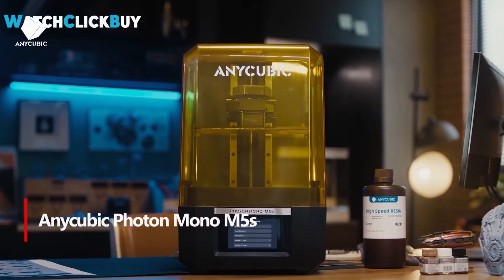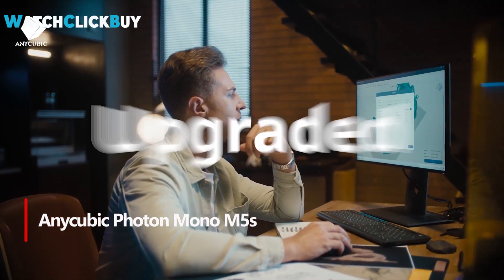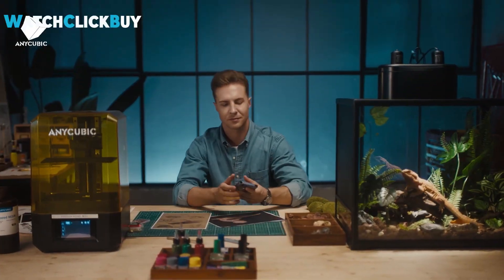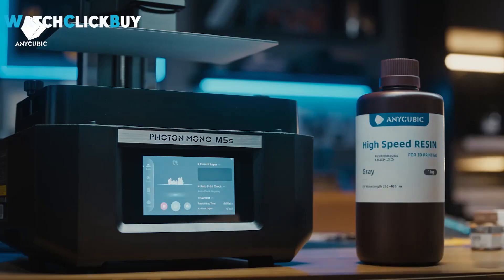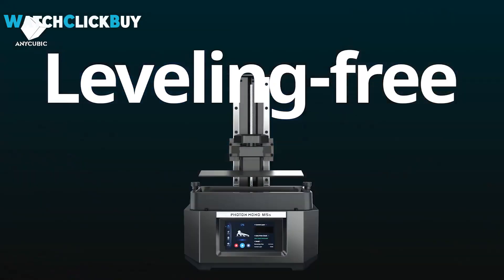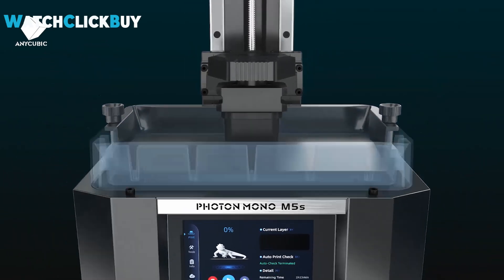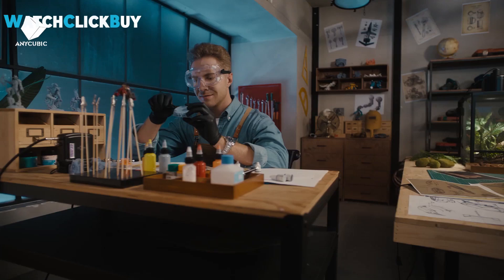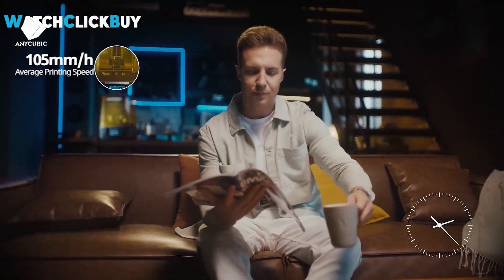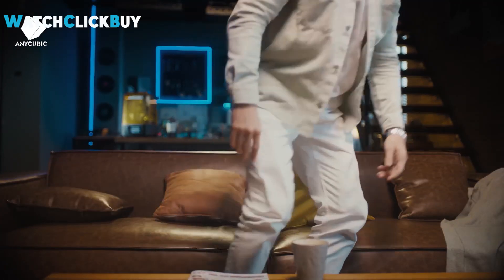Number 3: Anycubic Photon Mono M5S. The Anycubic Photon Mono M5S is a groundbreaking resin 3D printer boasting 12K resolution and impressive speed. It features auto-leveling technology, utilizing sensors and hidden springs for precise calibration — a first in the industry. Anycubic offers specialized high-speed resin, enabling swift prints aided by a unique release film. Despite concerns about the release film's durability and the cost of high-speed resin, the printer provides flexibility with standard materials for excellent detail without sacrificing resolution.